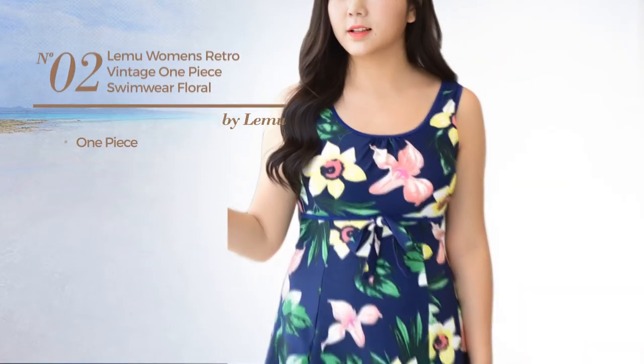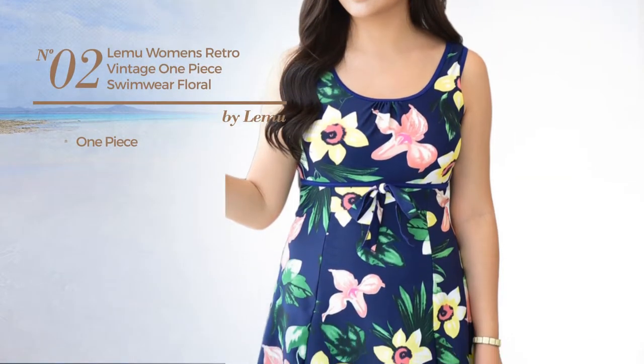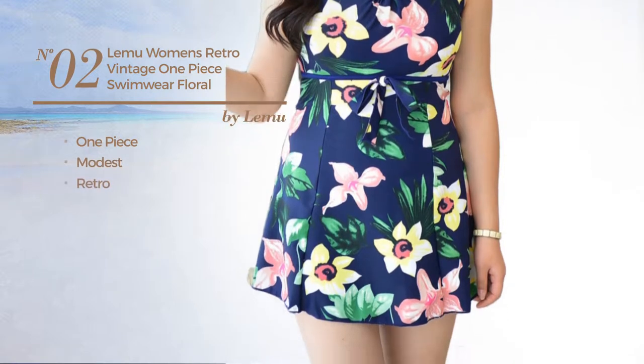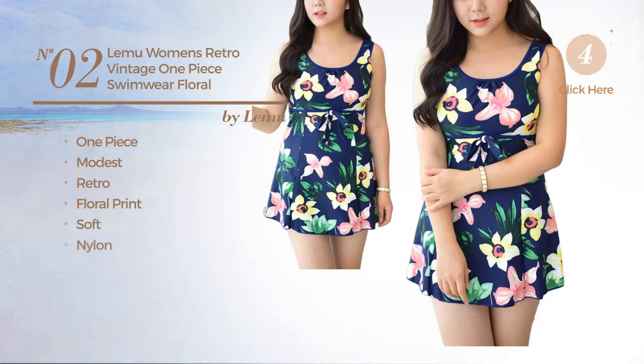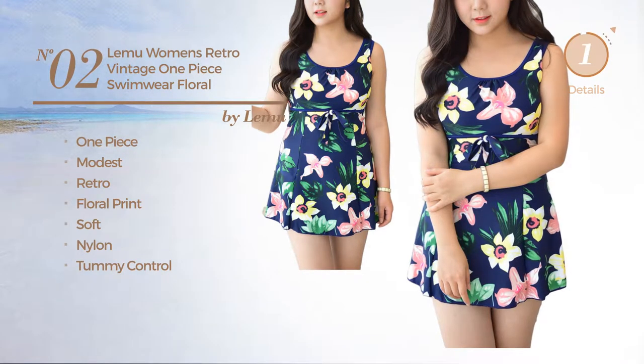Number 2, a one-piece swimwear. Featuring a modest retro-inspired influence with floral print, produced with soft nylon, with a tummy control. Available in two more colors.